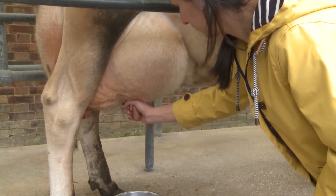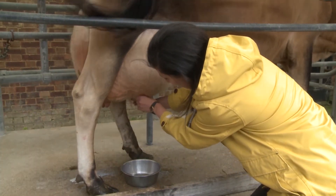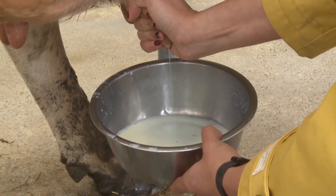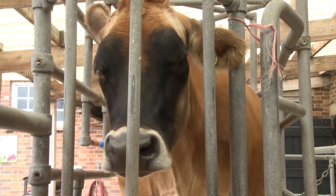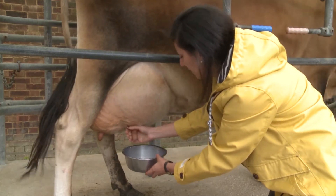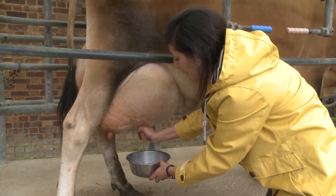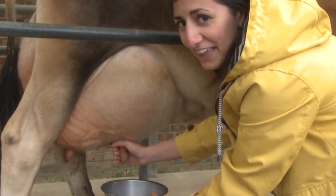After a quick lesson in milking, they let me loose on Jane. It's harder than it looks when you keep getting swished in the face. Despite my best efforts, which even included talking nicely to Jane, I've only got an eggcup full. At this rate, it's going to take me a very, very long time to get my two pints of milk to make my ice cream. I think there might be a more efficient method than this.